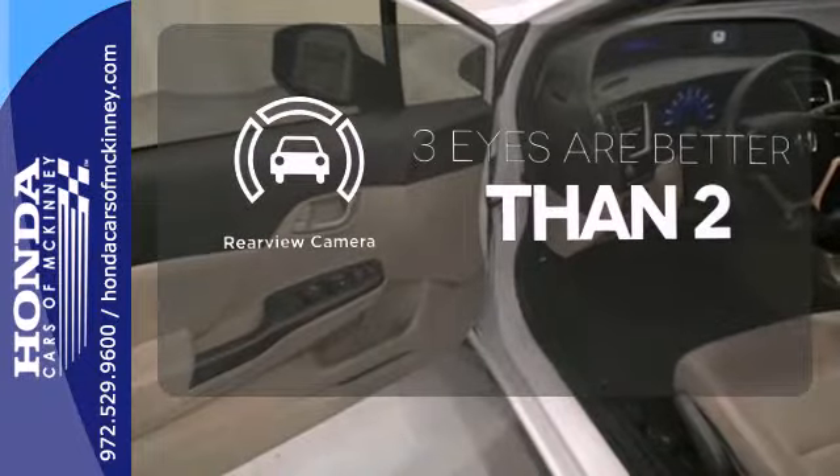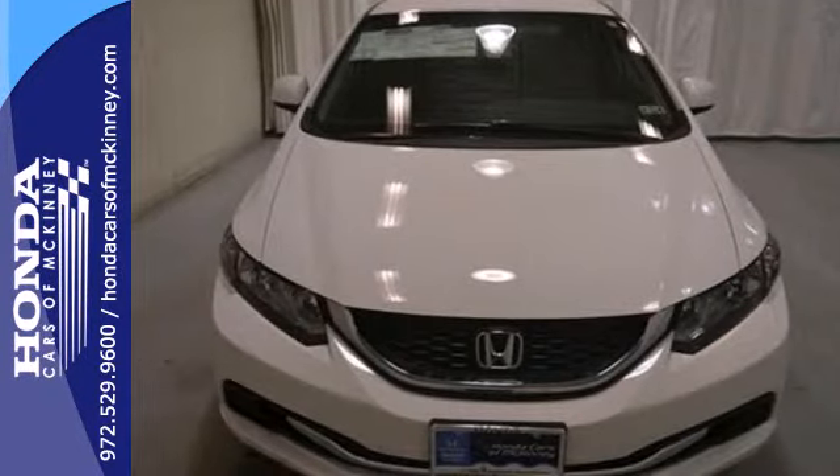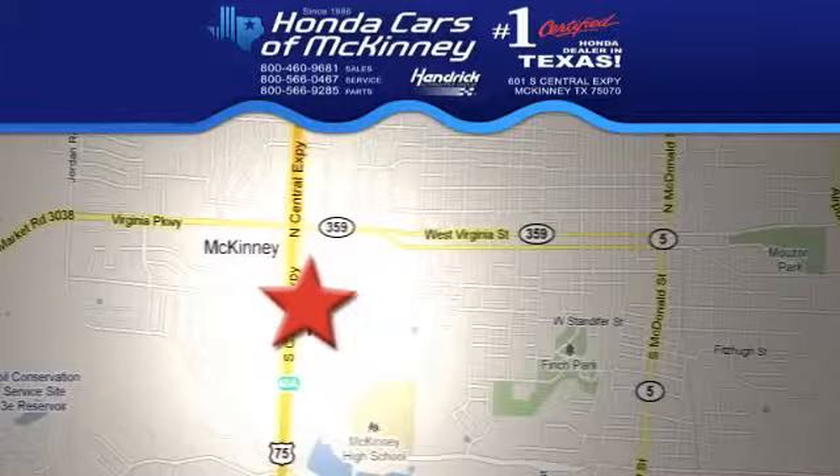The backup camera gives you a clear picture of what is behind you. Experience this 2013 Civic today. Stop in today — we're conveniently located on Highway 75 northbound, exit 40A in McKinney.